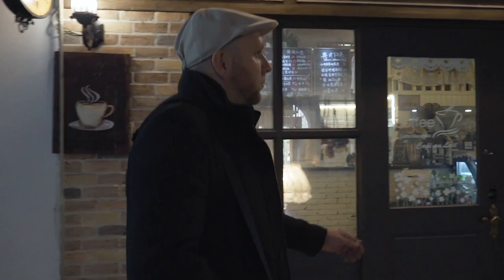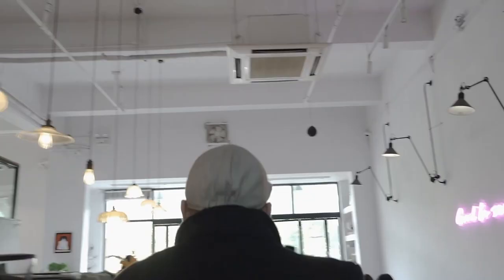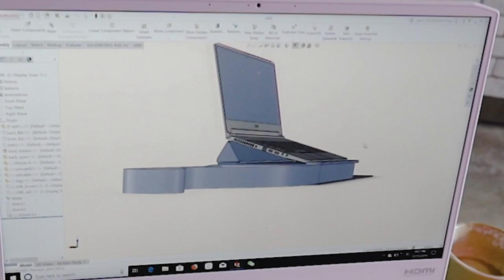I spend more time in other places than in my office. I actually need it to keep the creative juices flowing. I work a lot in coffee shops and I think there is still a lot of room for improvement to provide tools for freelancers to work comfortably.